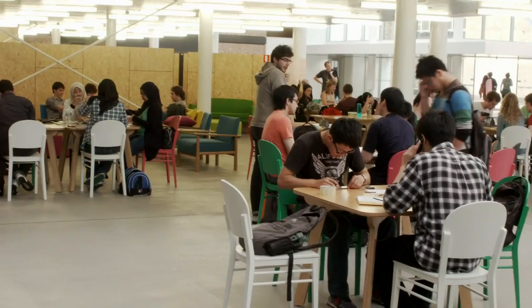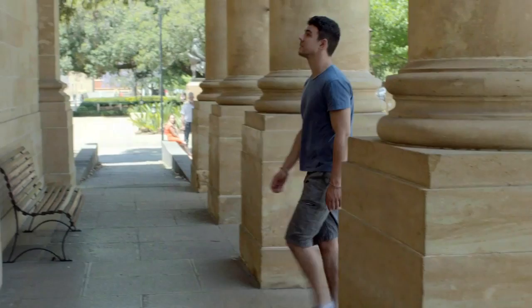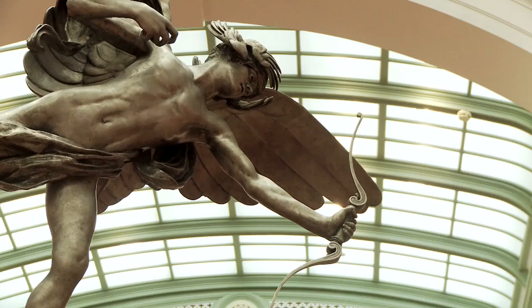A big issue for many students these days is how they make that transition from university into the workplace. In our curatorial and museum studies course, we have a 20-day internship program. We work very closely with the students so that we've got a fit between their interests and the placement.